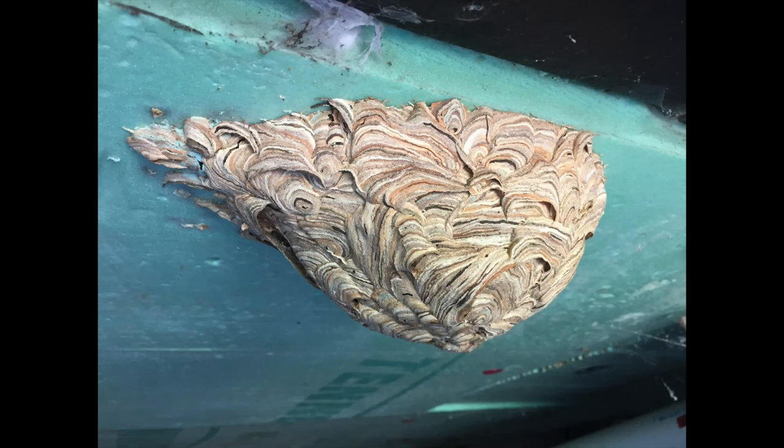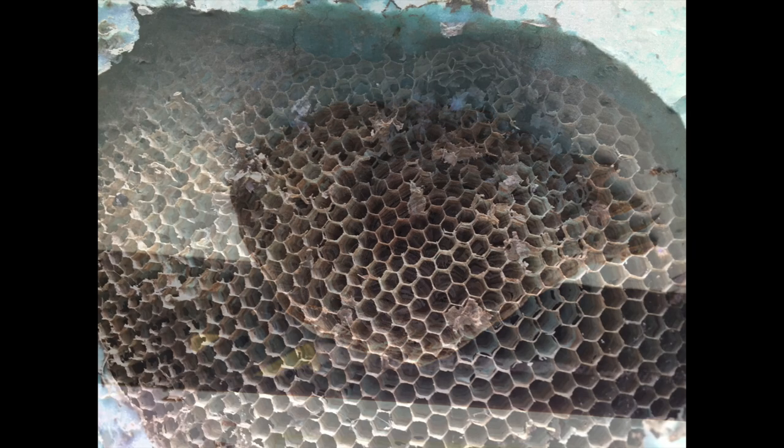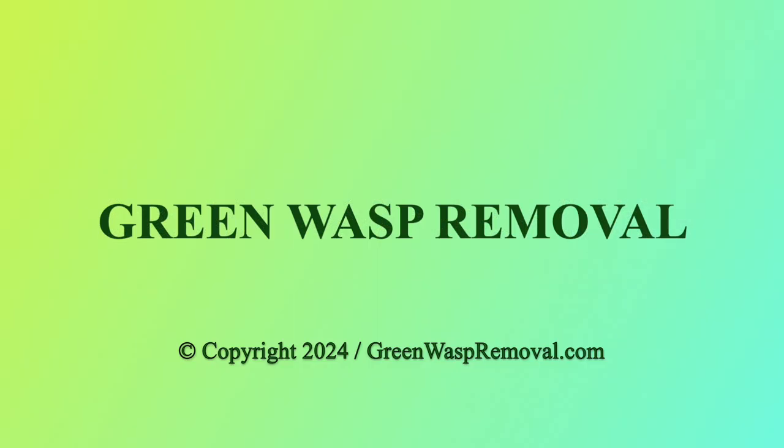So our little native yellowjackets were pretty amazing engineers on this one. They used everything they could find in the natural environment and in the man-made spaces to get it done, and it came out to be a pretty little nest. So now you know what wasps do with their nests at the end of the season in the wintertime. We hope you learned something and had a good time riding along with us. Thanks for being here. Have a good one.